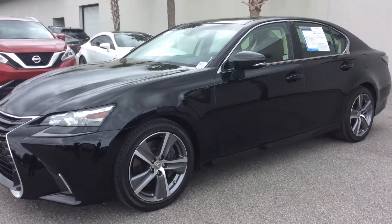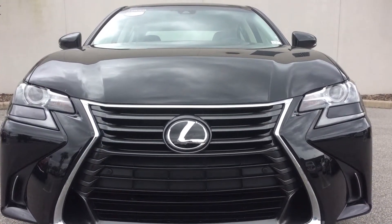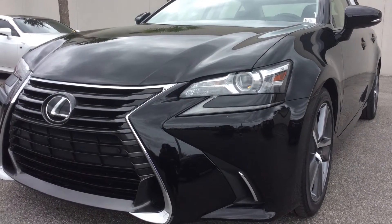Hello, this is Macy at Lexus of Jacksonville. This is our pre-owned car of the week. This 2016 Lexus GS350, with its 3.5 liter naturally aspirated engine, puts out 311 horsepower and is rated to get as high as 29 miles per gallon.